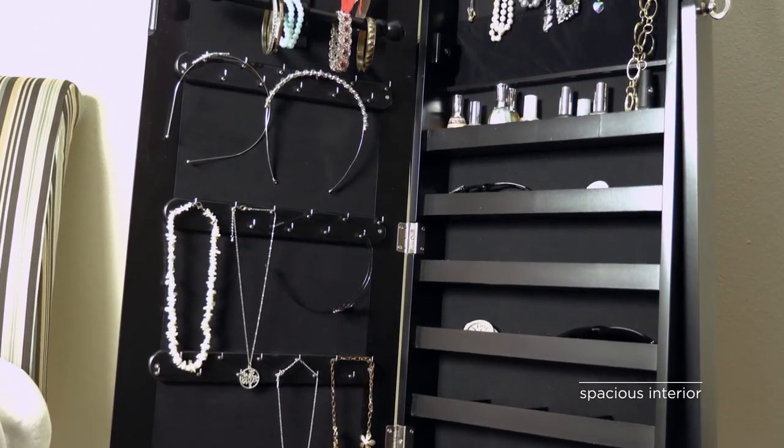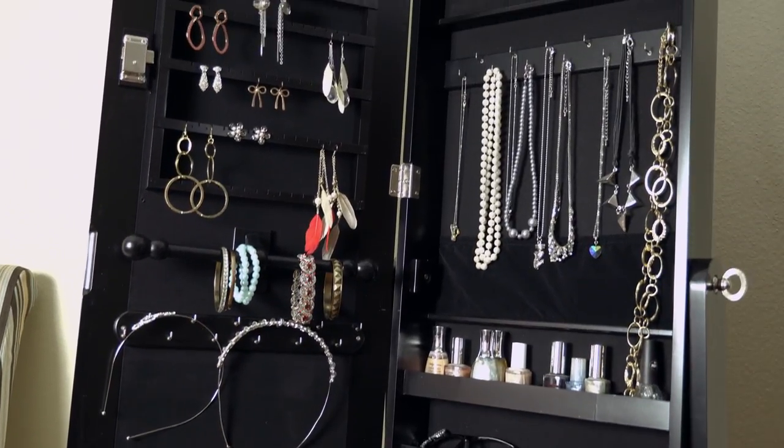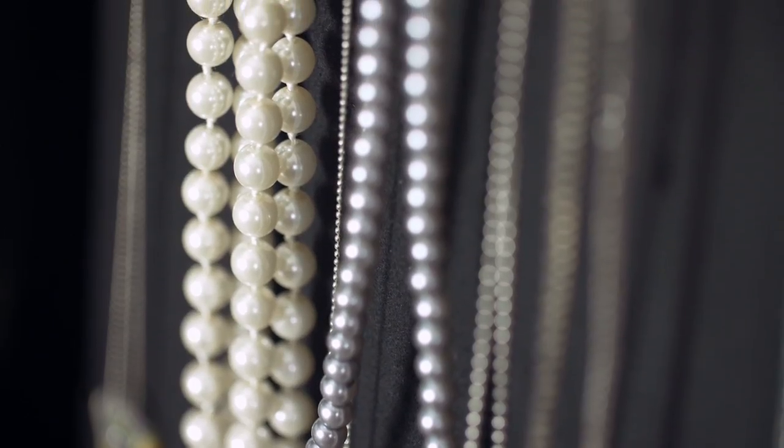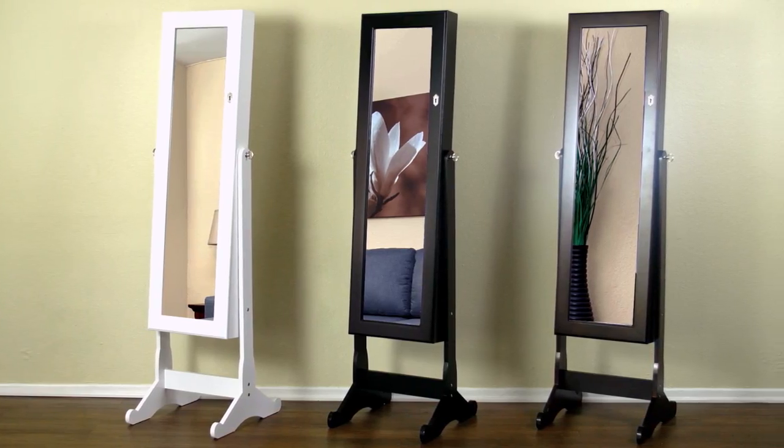The spacious interior is lined with velvet and can store up to 64 pairs of earrings and 91 rings. Organize and store your valuables today with this mirror jewelry armoire. Available in black, white, and brown.